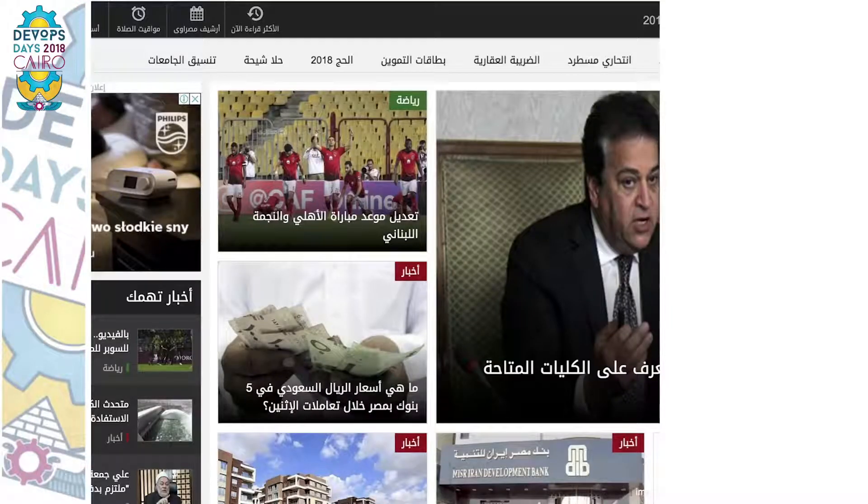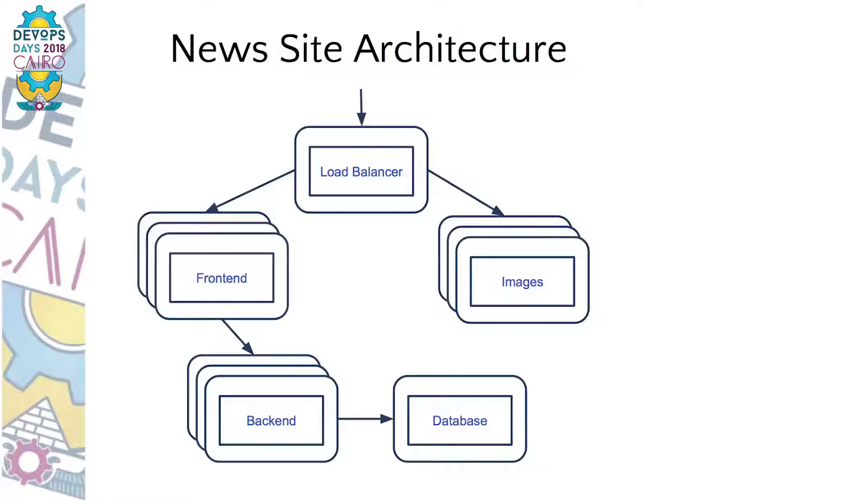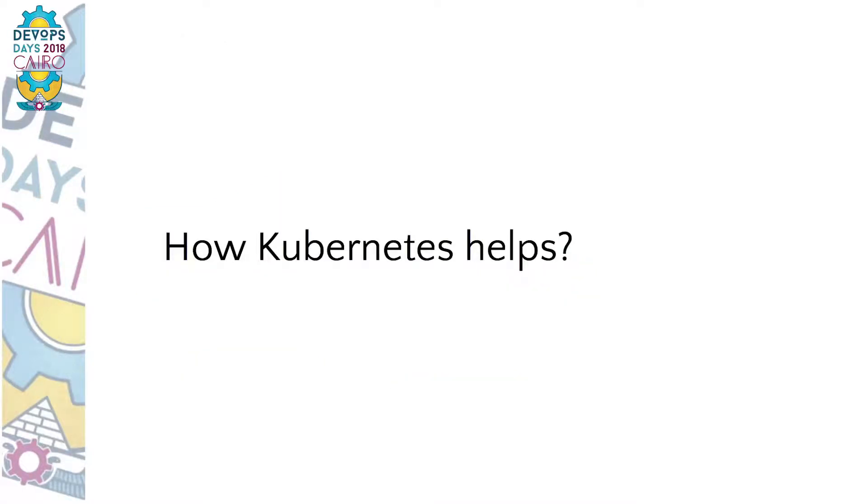Usually the best way to explain topics is to use an example. So let's build a news site. It will be a web page with some text, lots of pictures, and possibly discussion boards under the articles. For this talk I will make the architecture quite simplified. We'll have a bunch of frontends showing web pages to users, backends performing some business logic, another set of web servers to provide images, a database to store news and discussion boards, and an L7 load balancer on top.